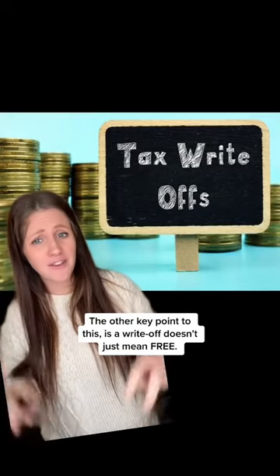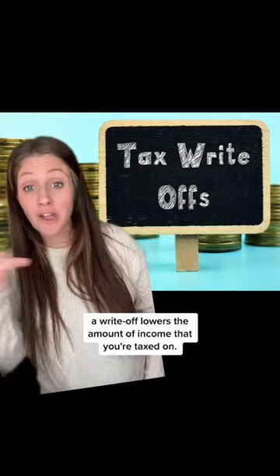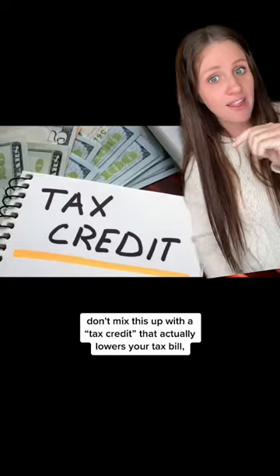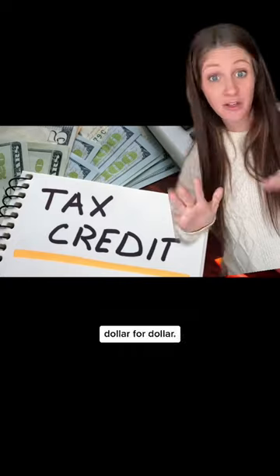The other key point is that a write-off doesn't just mean free. A write-off lowers the amount of income that you're taxed on. Don't mix this up with a tax credit, which actually lowers your tax bill dollar for dollar.